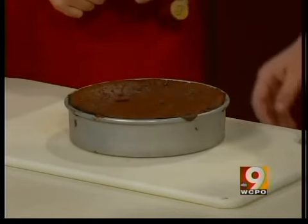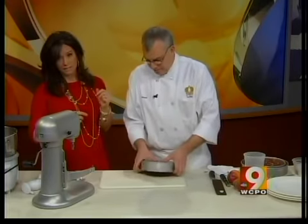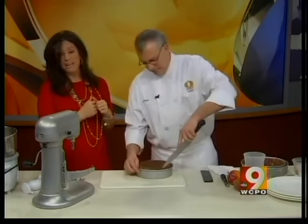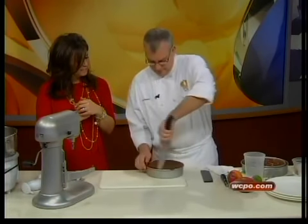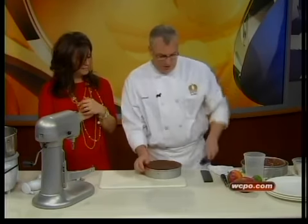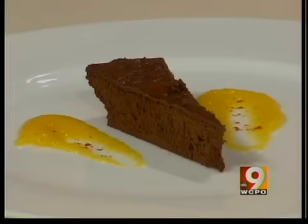And it's flourless, so if you have a gluten allergy, it's all gluten-free. This recipe is on WCPO.com — it is something that you can do at home. I know I'm going to try this because I like to bake and I like chocolate. My kids like chocolate. Who doesn't like chocolate? Russ, thanks so much for coming in. Thanks for having me.